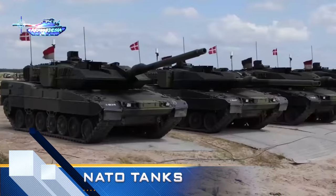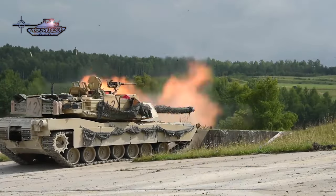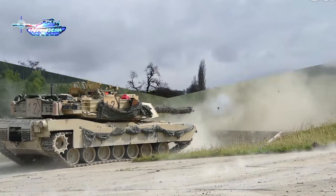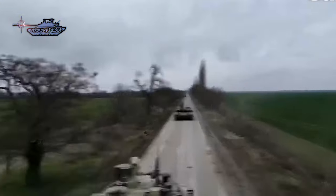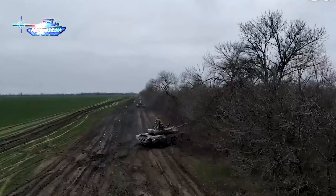In this video, we will discuss the advantages and disadvantages of NATO MBTs as compared to Russian tanks. In the past, this analysis seemed irrelevant, as there was no direct confrontation of tanks against each other. But recently, in the Ukraine war, Western MBTs are fighting against advanced Russian tanks.